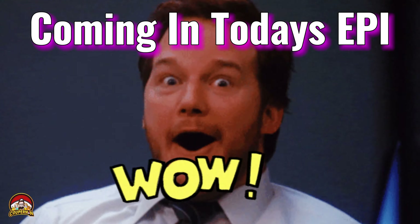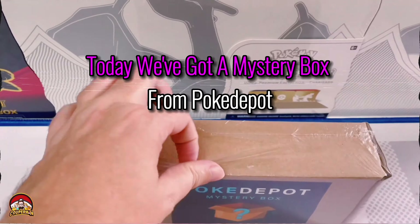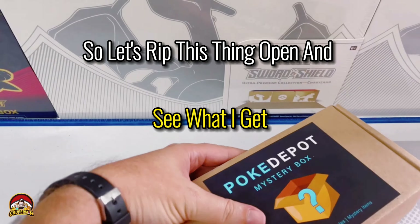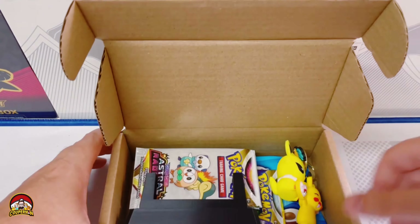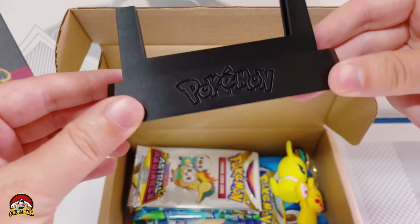I wonder what this card could be. Hey Poke people, welcome back! Today we've got a mystery box from Pokedepot, so let's rip this thing open and see what I get.